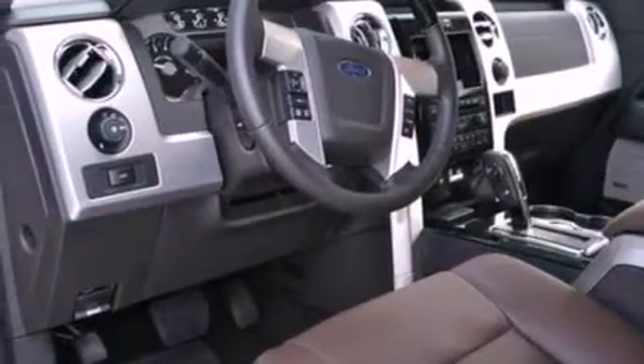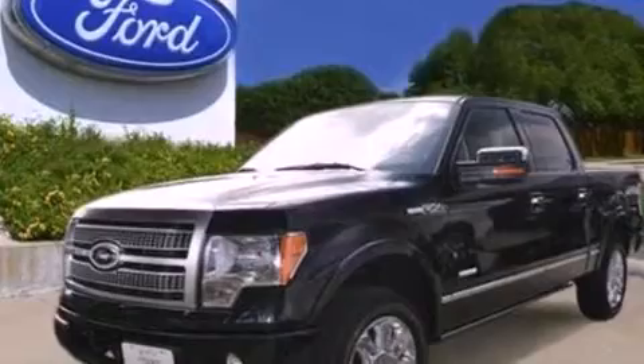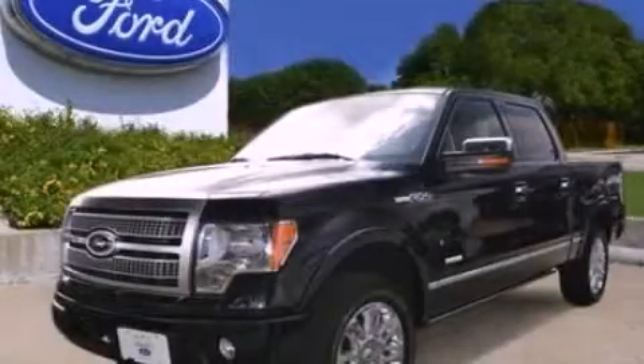Additional features include an anti-lock braking system, side curtain airbags, door reinforcement beams, and power windows. This vehicle won't last long at this price — call and arrange a test drive now.